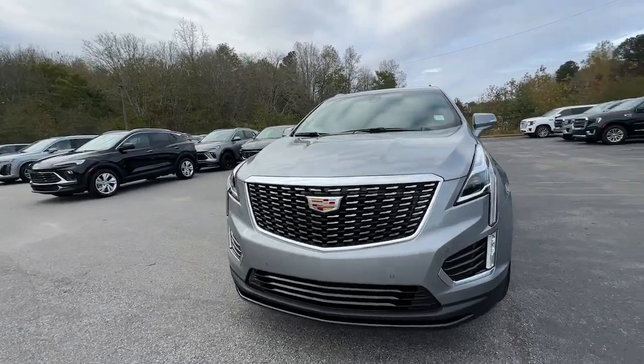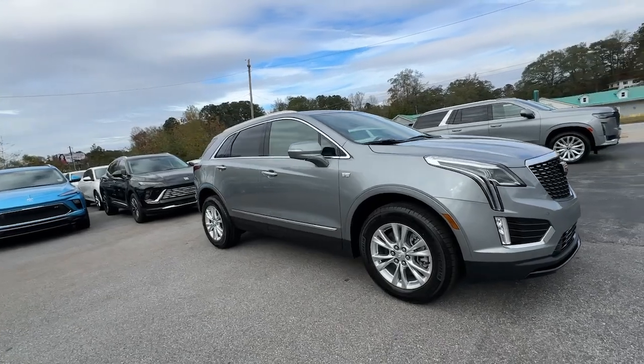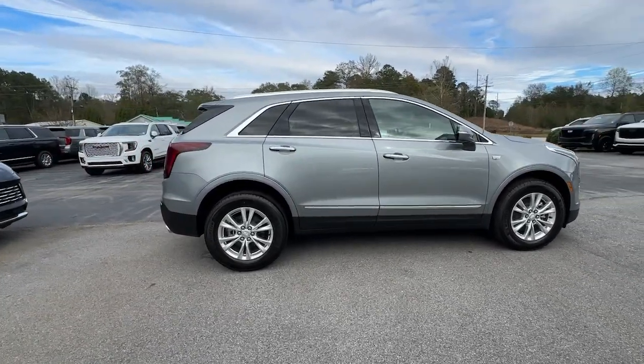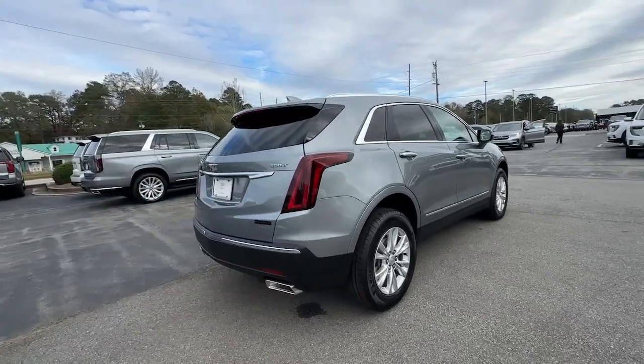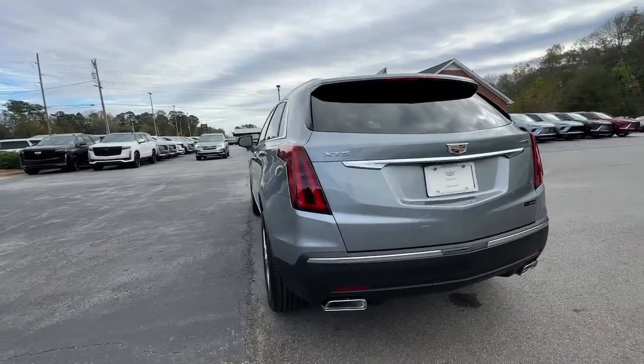Get into the 2025 Cadillac XT5. The XT5 crossover has premium eye-catching lines, all-weather capability, flexible cargo space, and the latest technology to keep you safe, connected, and entertained. Sophistication was never so practical.